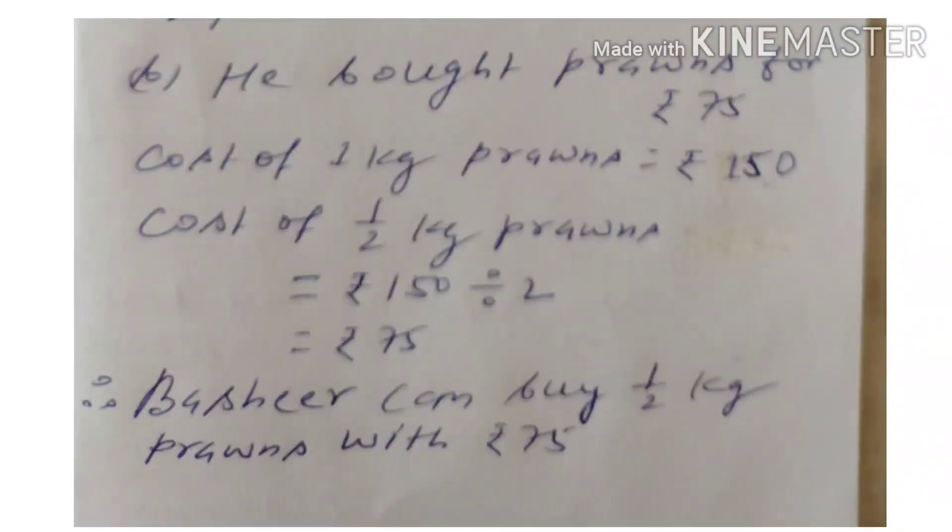Now question B. He bought prawns for Rs. 75. Cost of 1 kg prawns is equal to Rs. 150. Cost of half kg prawns is equal to 150 divided by 2, which equals Rs. 75. So we can easily say that Basir can buy half kg prawns with Rs. 75.